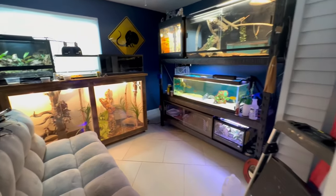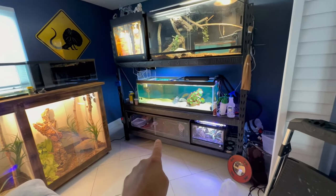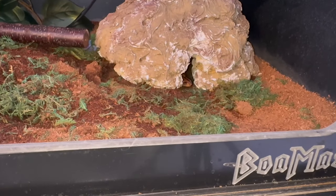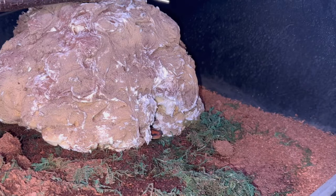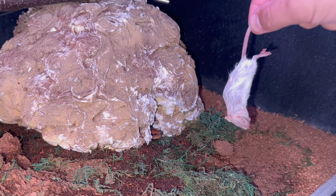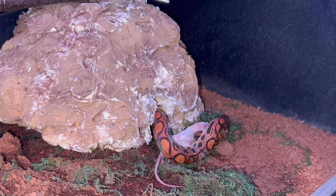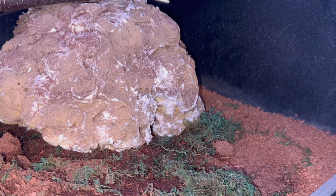We're back in the reptile room. The first animal we're going to feed inside is my Brazilian rainbow boa right in this enclosure down here. I can already see him poking his little head out of that hide, so I think he's ready to eat. His menu consists of medium frozen thawed mice. Whoa, that was fast! And that's a wrap.